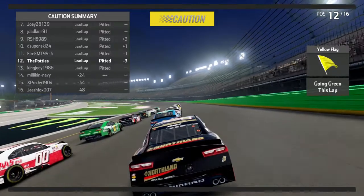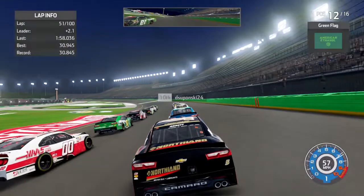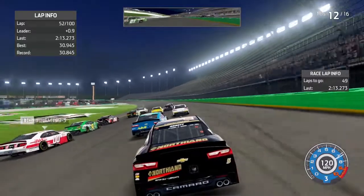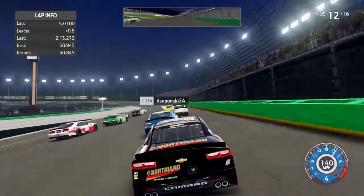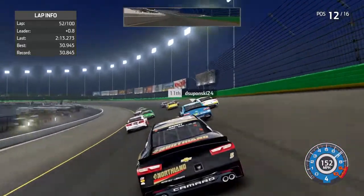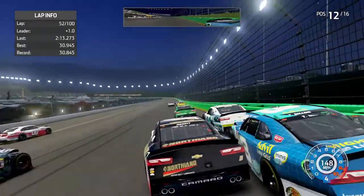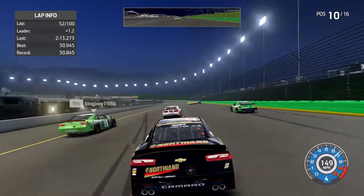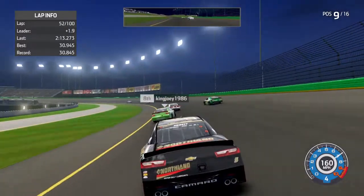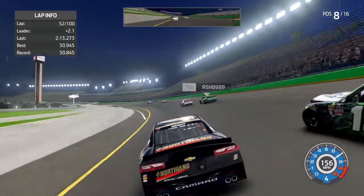Here they come out of turn four to the restart zone. Field under control of the 98 — we're back underway. Seems like a slow start — they kind of peddled it through. Down into turn one, sparks flying as they bump and grind. The 51 into the inside wall, two more cars into the outside wall, but everybody keeps on going. The 51 is sideways in turns one and two — no caution, we stay green.